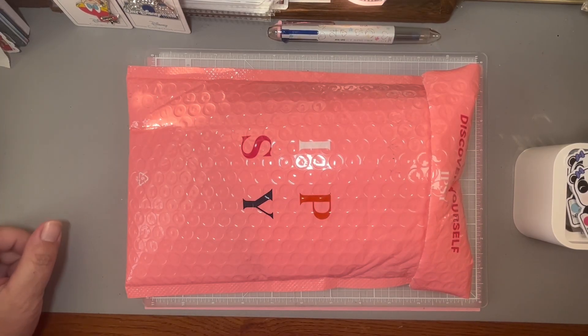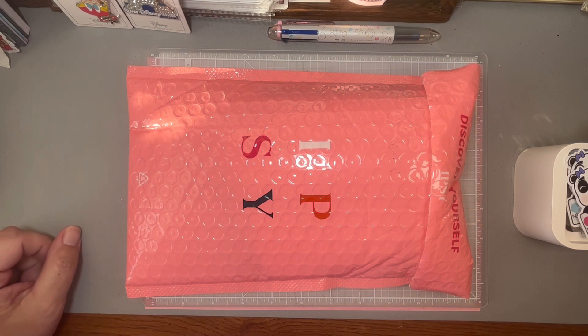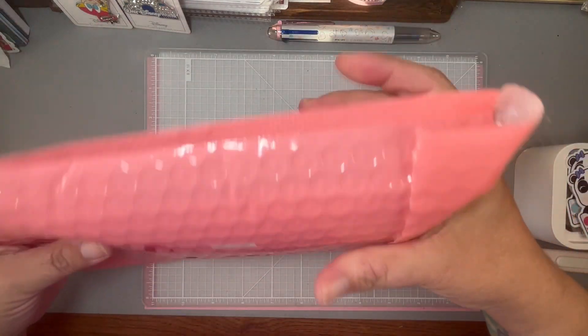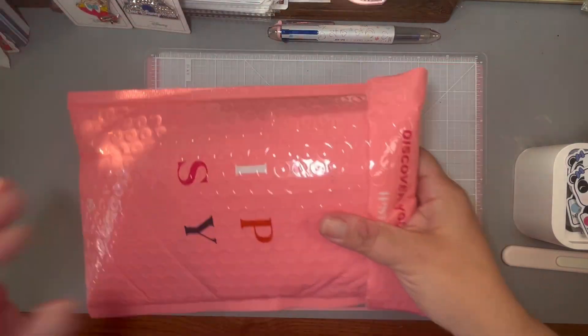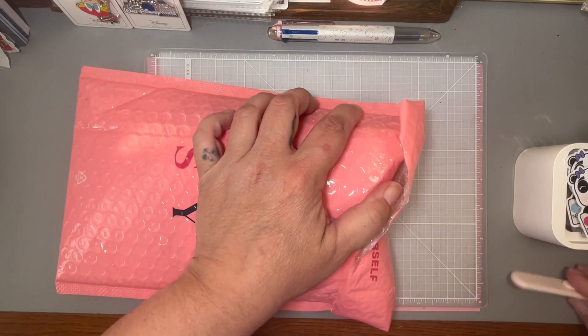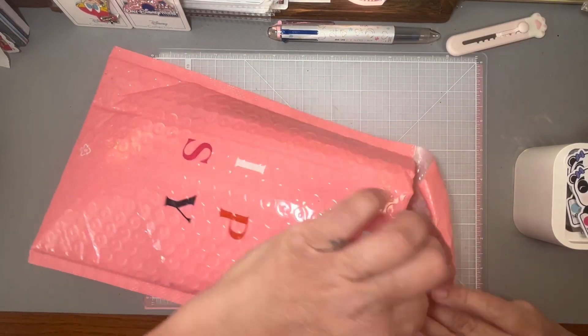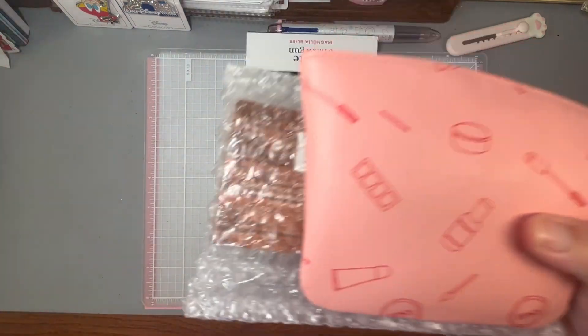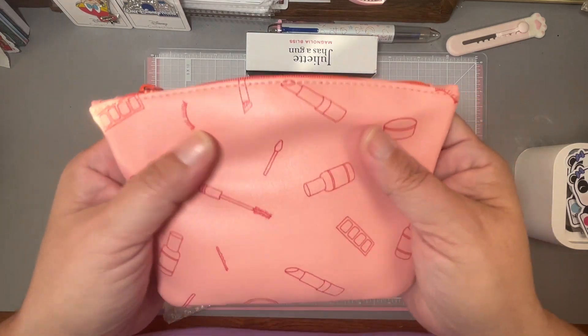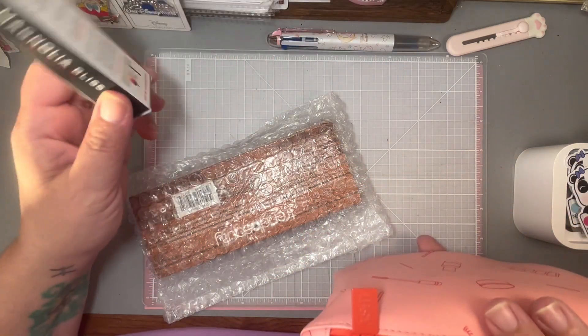Hey everybody, it's Tracy! I got home today and found my December Ipsy in the mailbox. It is December 13th — these come so randomly, I don't know when to expect them, it's like a surprise. I'm going to open it. It seems really thick this time, like there's something in there. Opening right up — oh, cute little package! A pouch, simple, tinier than usual. I like the color.